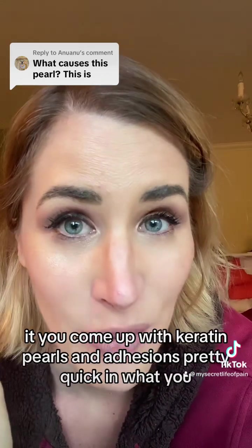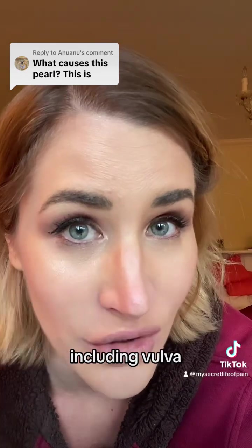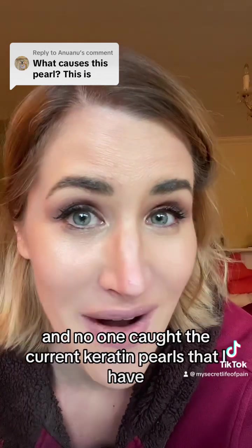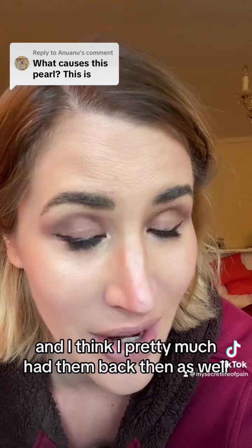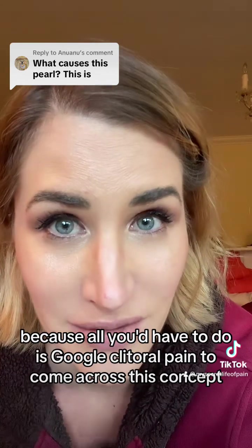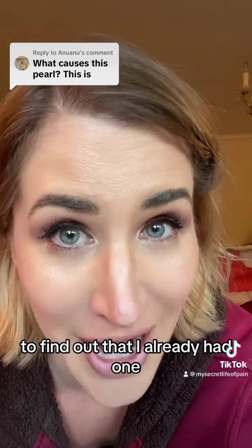I don't think I have lichen sclerosis, but the other factors are definitely situations I've dealt with. That's why I think it's remarkable that no one caught my keratin pearls earlier, because I literally had a surgery where one of them was already removed. Doctors have known this is something that happened to me. If you Google clitoral pain, keratin pearls and adhesions come up pretty quickly.